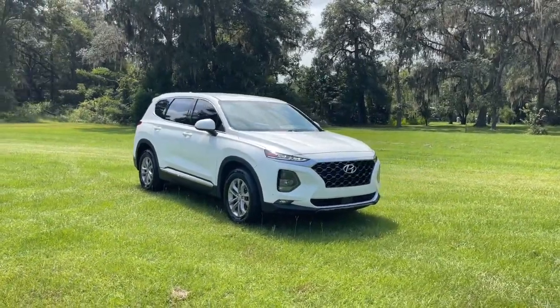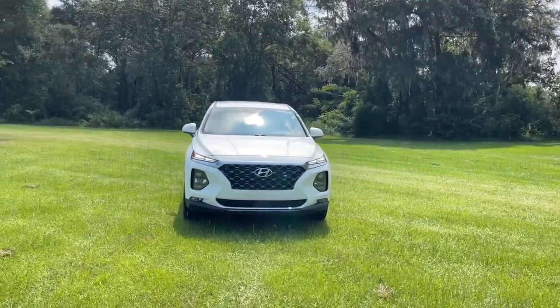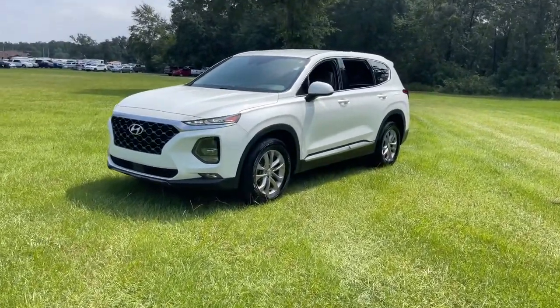Enjoy the view of this 2019 Hyundai Santa Fe. With less than 50,000 miles on the odometer, this vehicle stands out from the rest. Relax and enjoy the road trip in this convenient, well-equipped Santa Fe.